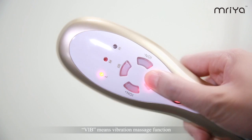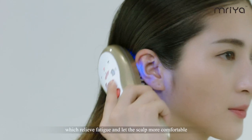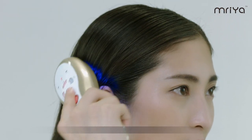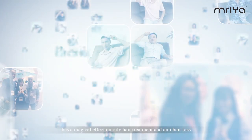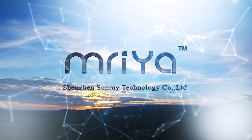The VB means vibration massage function, which relieves fatigue and makes the scalp more comfortable. This multifunction healthcare hair growth comb has a magical effect on oily hair treatment and anti-hair loss. It is a great partner for traveling and a healthy life, presented by Shenzhen Sunray Technology Company Limited.